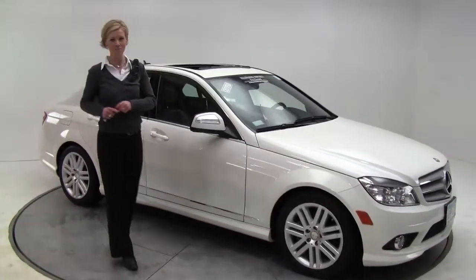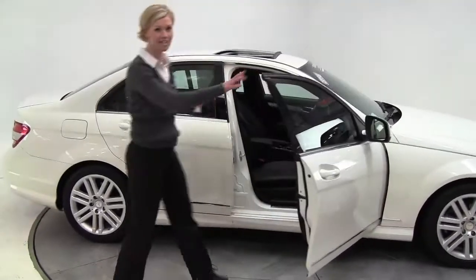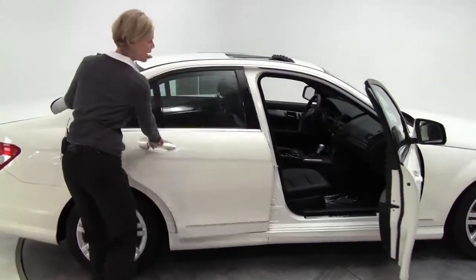Hi there, Erin coming to you from Feldman Imports in Bloomington, Minnesota. This is a 2009 Mercedes-Benz C300 4Matic.